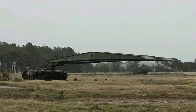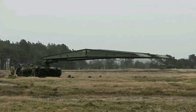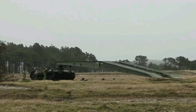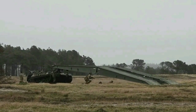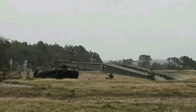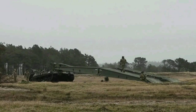The M60 AVLB, or Armored Vehicle Launched Bridge, was introduced in 1963. This combat engineer vehicle was developed by the US Army Engineer Research and Development Laboratories under contract with General Dynamics to replace the previous M48 AVLB. It was designed to launch bridges for tanks and other wheeled combat vehicles across trenches and water obstacles in combat conditions. A total of 400 armored bridge launchers and bridges were built.